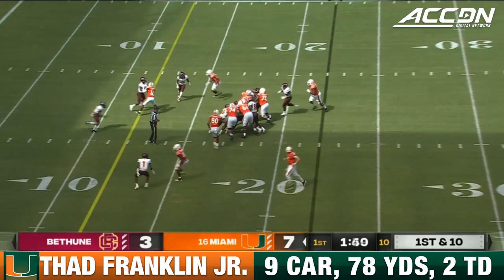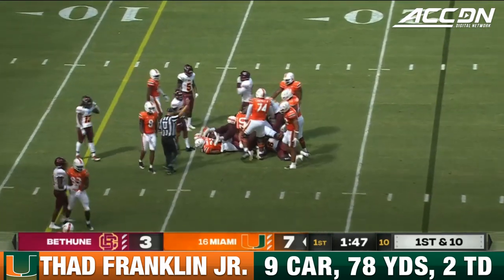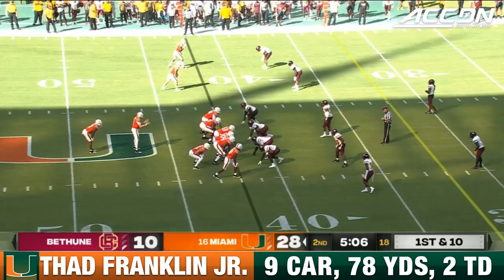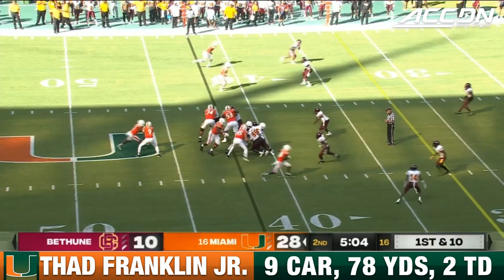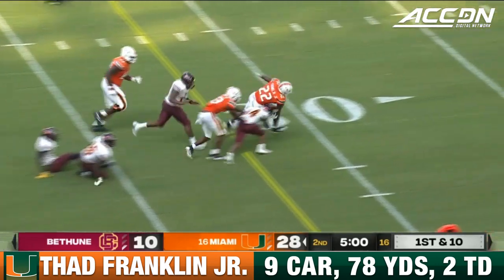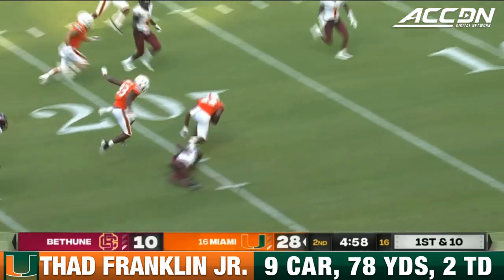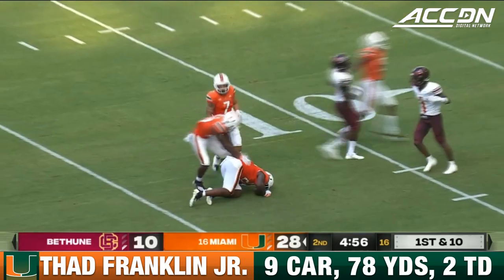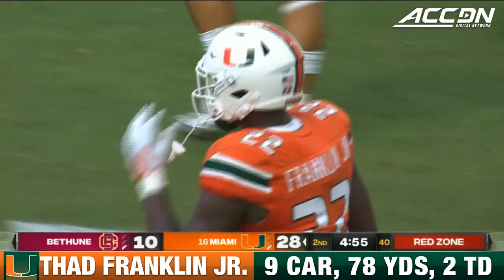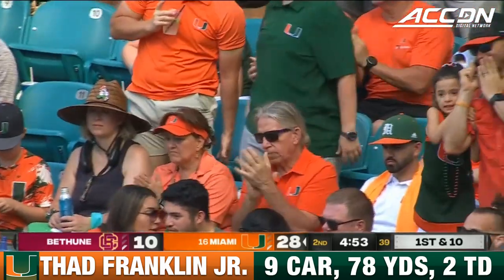Handoff up the middle to Franklin — moves the pile a bit there. Then handoff to Franklin again and he bounces outside, still going, breaks some tackles, makes some guys miss, and gets near the 15-yard line, down at the 16. A monster gain. A monster gain.